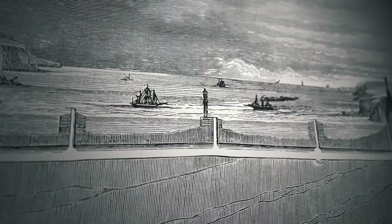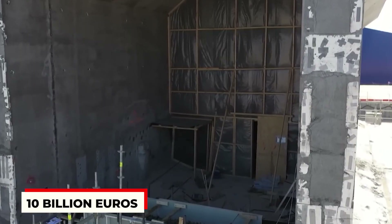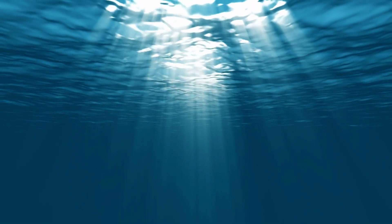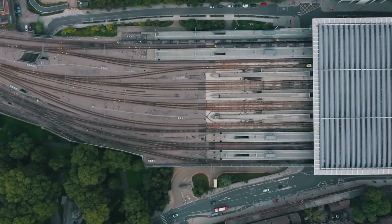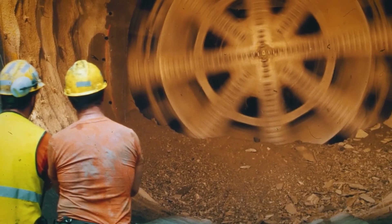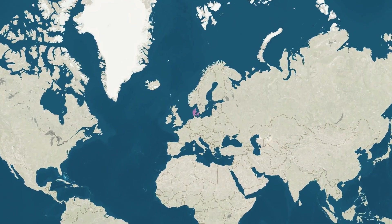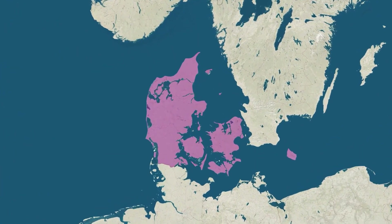How are they building this marvel? It's been in the works for a while — they started planning back in 2020 and began building in 2021. It's a massive project, costing around 10 billion euros, with a big chunk coming from the European Union. They're putting it together underwater using huge concrete sections, like building a giant puzzle underwater. They're also being careful about the environment, making sure it doesn't disturb the wildlife in the area. By 2029, this amazing tunnel will connect two countries, making traveling around Europe easier.